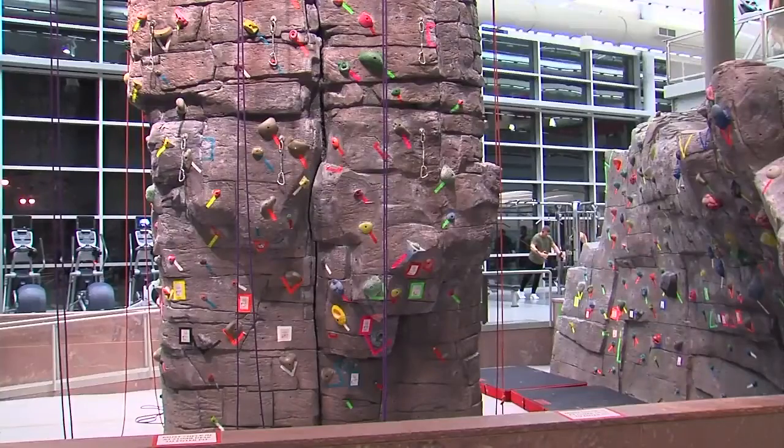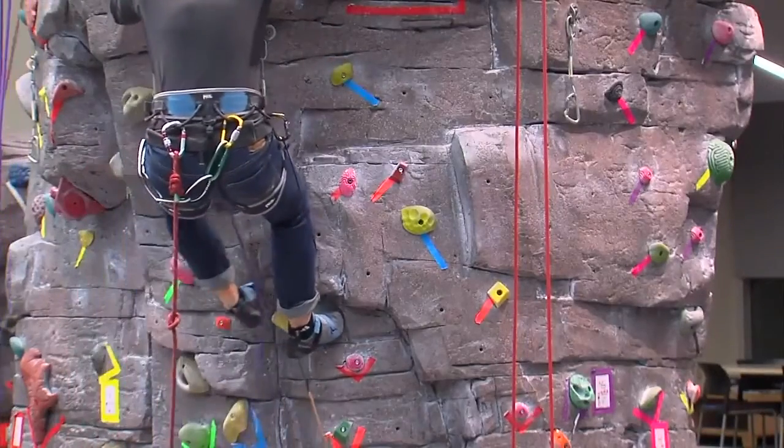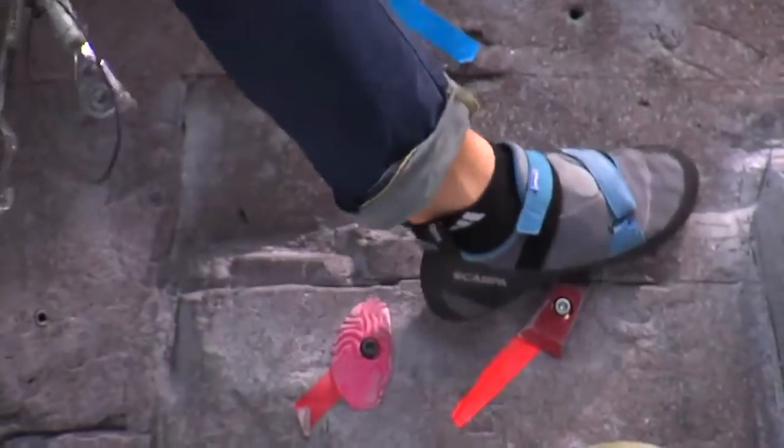Climb Tracker is the new incentive program for the rock wall at the USD Wellness Center. The new program keeps track of students' climbing time and rewards them points for the efforts they make.